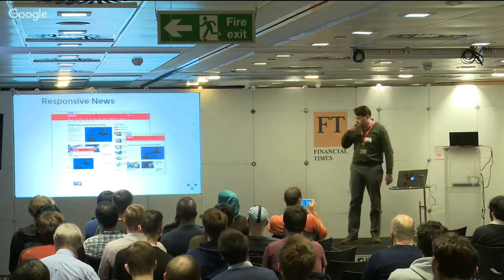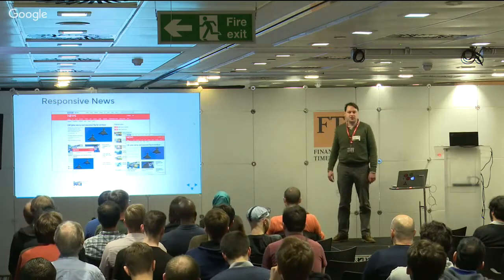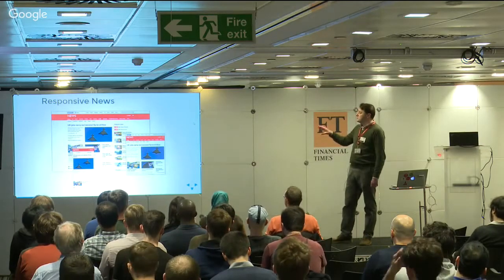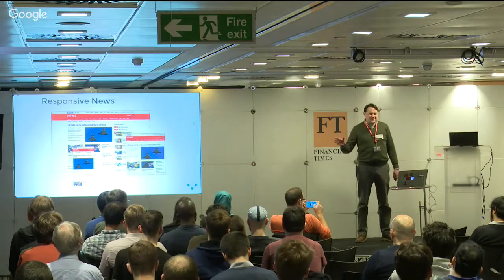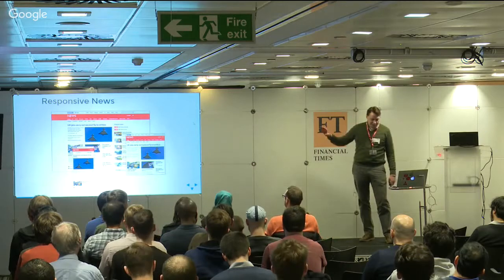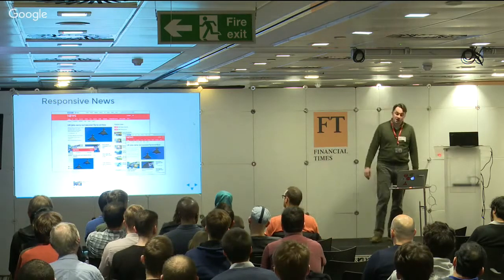This is our website. Most people in the room are familiar with the site. The Responsive News project has been to transform the site from what it was back in 2008-9 - a site on SSIs, SSI includes - a really old-school technology we probably think of as old-school now.